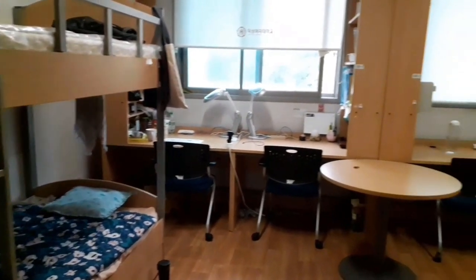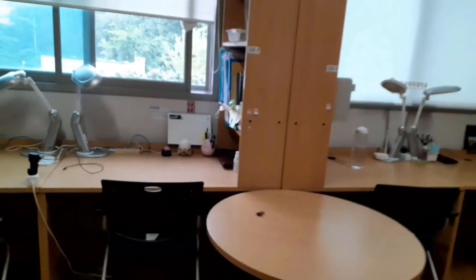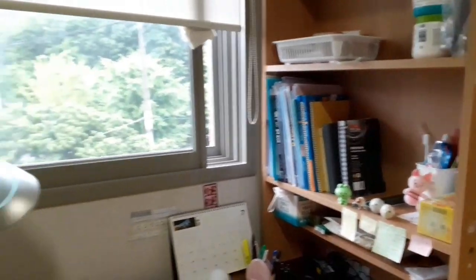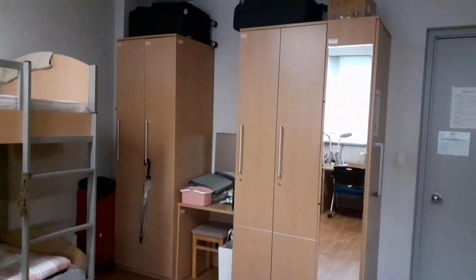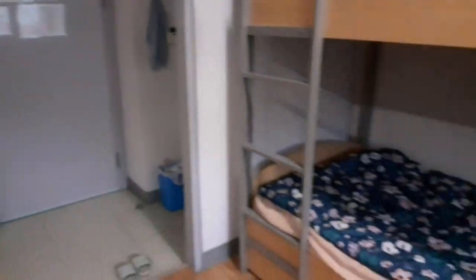It is a room with two bunk beds. Each has a study table, and there is a middle round table where you can eat. Above the study table there are small cabinets where you can put your stuff — I put my Korean books there. There are also cupboards designated by bed number where you can put your belongings.